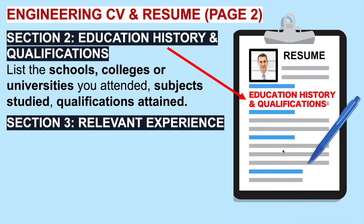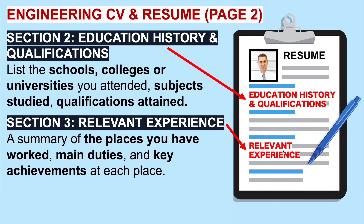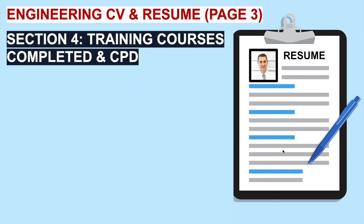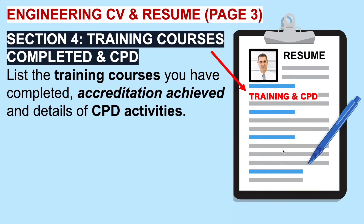Section three is your relevant experience and work history — details of the places you have worked as an engineer, the main duties you had at each company, and the key achievements at each place. We put down key achievements because we want to demonstrate a track record of success. Section four is training courses you have completed and any continuous professional development activities you have undertaken. List the training courses completed, accreditation achieved as an engineer, and details of any CPD — continuous professional development — activities.